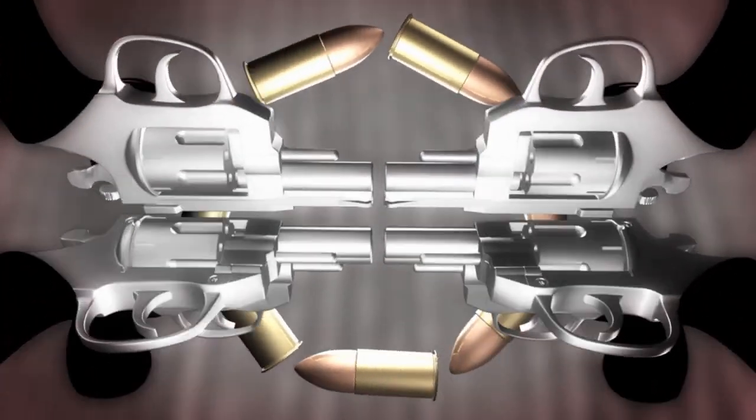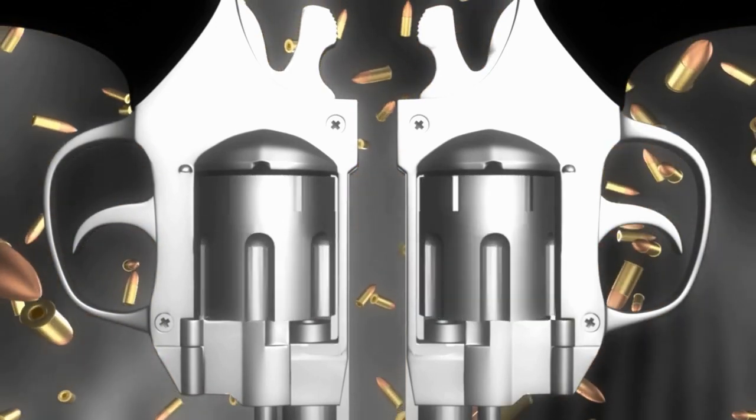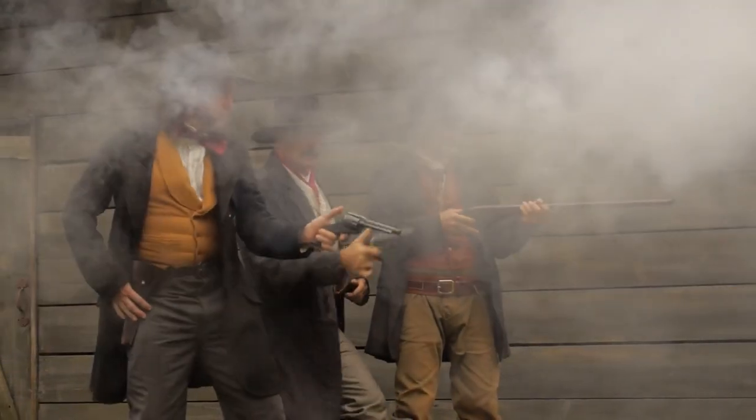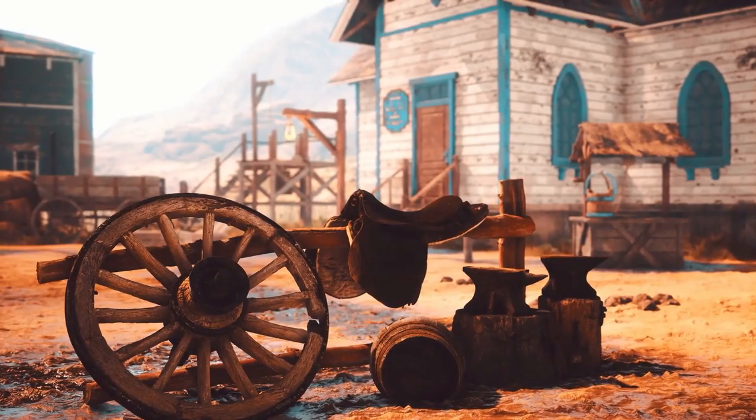This video is going to be all about revolvers that all had unique designs and features that made them stand out from other firearms of their time. They were popular among various groups of people, including gamblers, outlaws, soldiers, and civilians, and played a significant role in shaping the history of the Wild West.